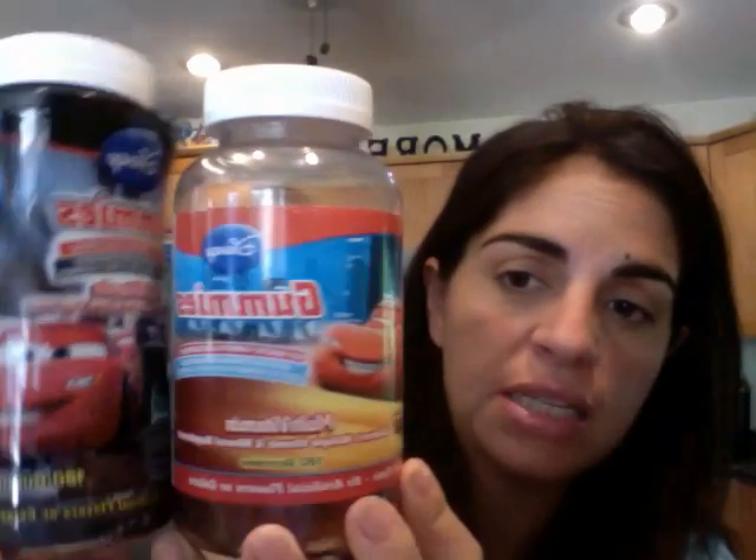You may already know if you read the site, I love CVS Pharmacy and use them for prescriptions, but also to grab some great deals.